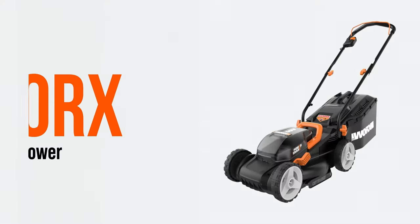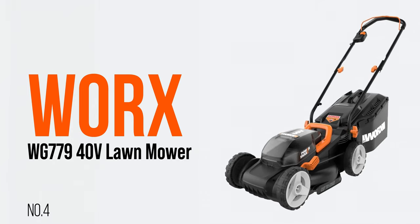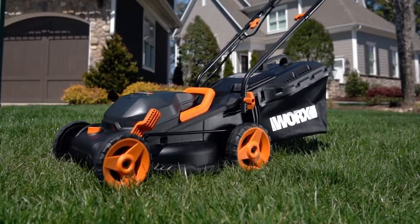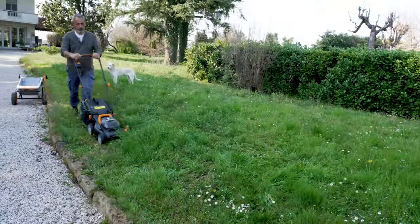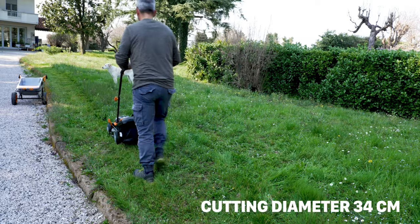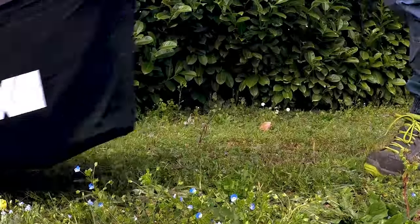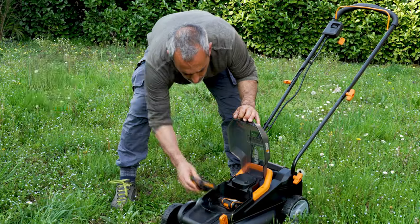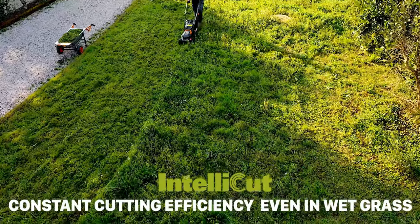Number 4: Worx WG779 40V Lawn Mower. Introducing the Worx WG779 40V Lawn Mower, a versatile solution for your lawn maintenance needs. This 14-inch 40V max lithium-ion cordless mulching lawn mower comes equipped with two removable 20V 4.0Ah PowerShare batteries, ensuring extended runtime and uninterrupted performance.